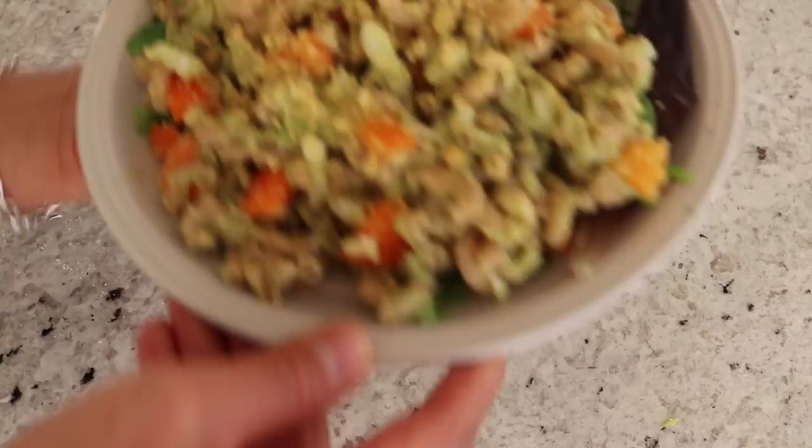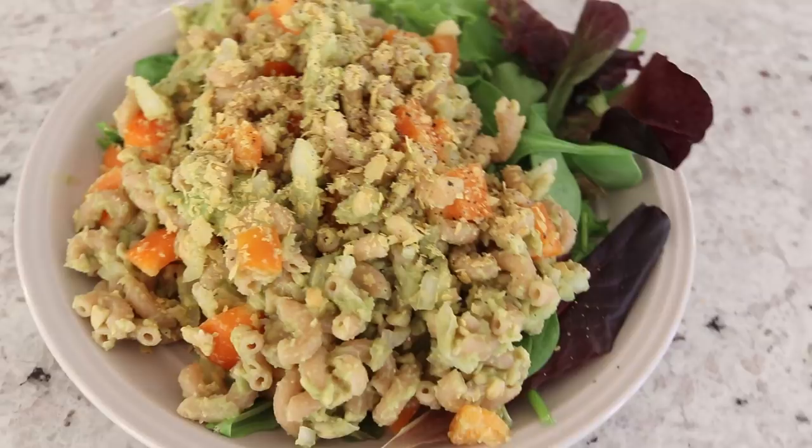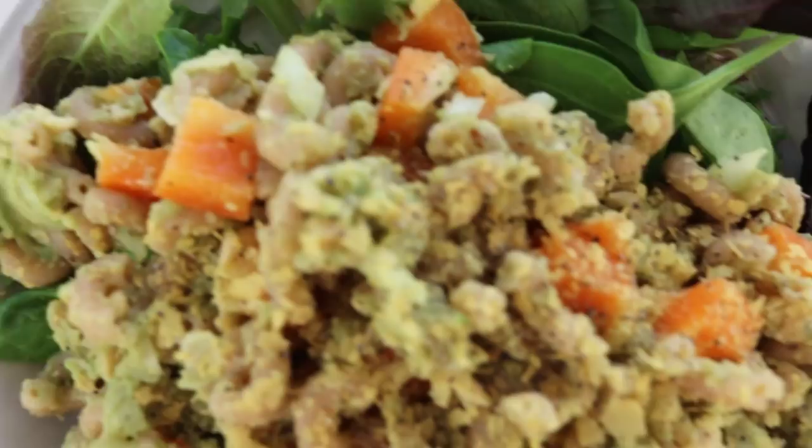There you have it — your chickpea guaccaroni salad! I make this chickpea avocado mash quite often and put it on top of toast, but this time I decided to put it with macaroni. If you're feeling extra lazy, you don't even have to mash the chickpeas — you could just make the guacamole and add in whole chickpeas. Anyways, I hope you try this out, it's super good.